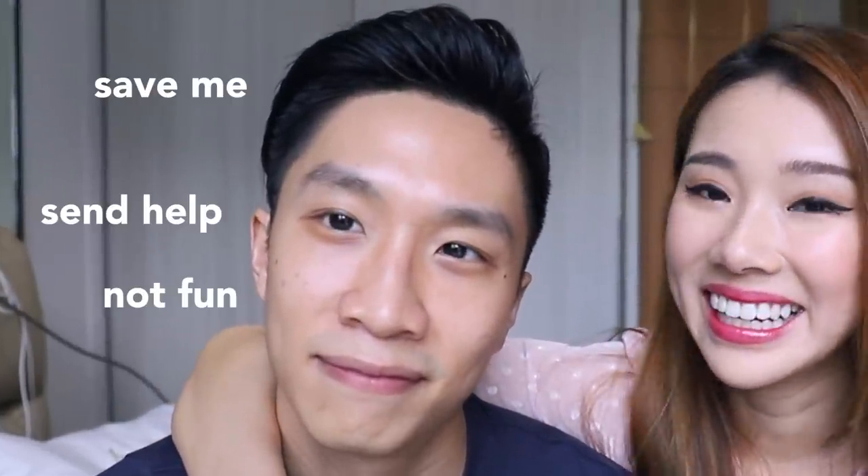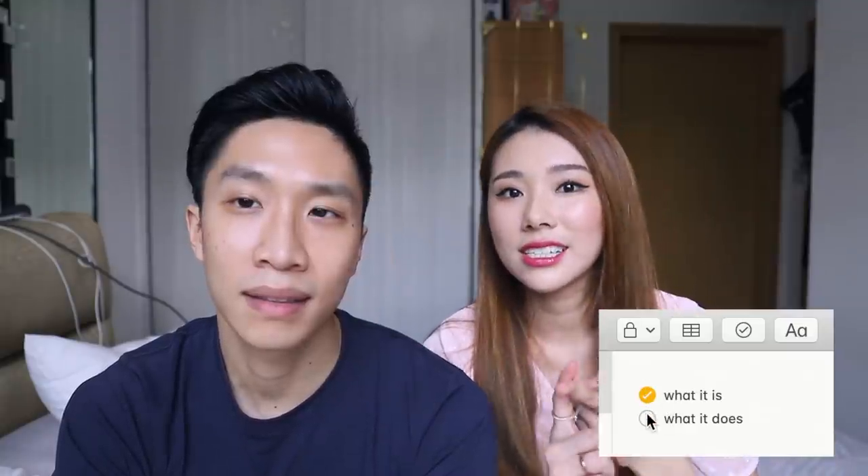Hi guys, welcome back to my channel. Today I have Matt again here. I wanted to do something really fun — I saw this video on YouTube by an American couple called Jess and Gabriel, where Jess tested Gabriel on women's products to see if he knows what they're used for. Just a disclaimer: Matt is actually really good at women's products because he's very observant. Today's difficulty level is high. You're supposed to guess and tell me what each item is and what it does.